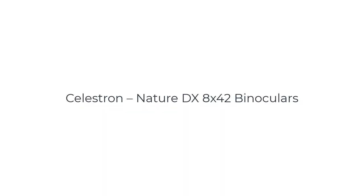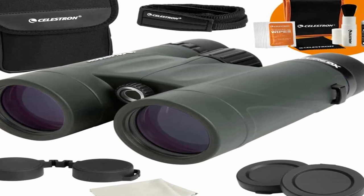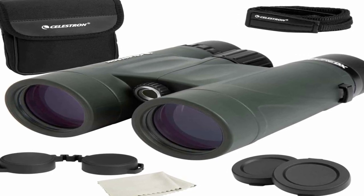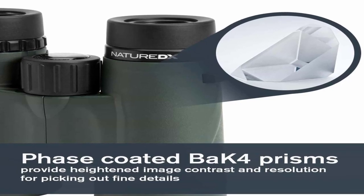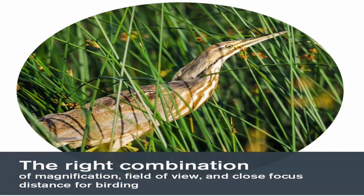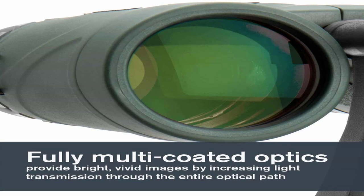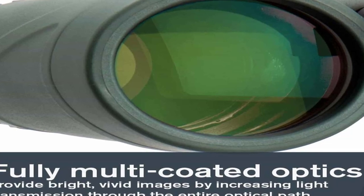Number 1 on the list is the Celestron Nature TX 8X42 binoculars, a versatile and popular choice for outdoor enthusiasts, birdwatchers, and nature observers. These binoculars are specifically designed to provide exceptional image quality, durability, and convenience in various outdoor conditions. Featuring an 8x magnification and a 42mm objective lens diameter, the Nature TX binoculars strike a balance between magnification and light-gathering capability, allowing for a wide field of view and making it easier to track fast-moving subjects and observe expansive landscapes. The fully multi-coated optics and BaK-4 prisms ensure excellent light transmission, color fidelity, and sharpness.